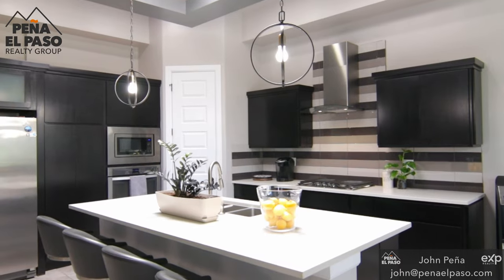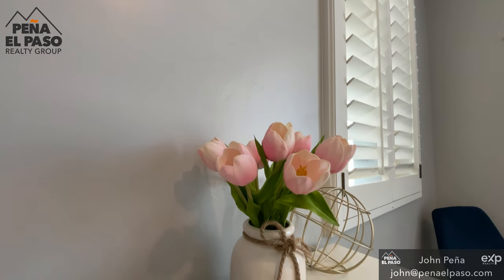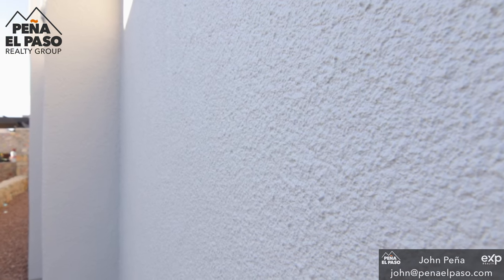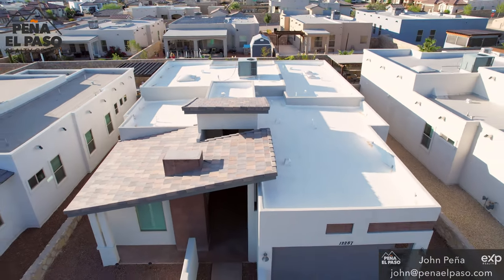Some of the details: quartz countertops throughout the home, stainless steel appliances throughout the kitchen, wood plantation shutters, tankless hot water heater, tile floors, carpets have been replaced in the last year, and the current homeowners have even painted the exterior of the home, sealed up all of those little cracks that open up over time, and they recently resealed the flat roof. We're going to talk about the backyard a little bit later, but let's just take a second and check out this home.